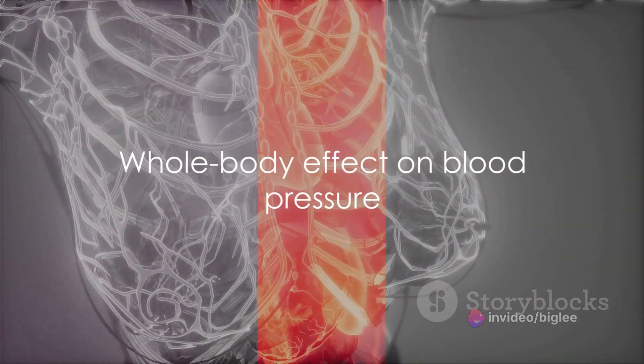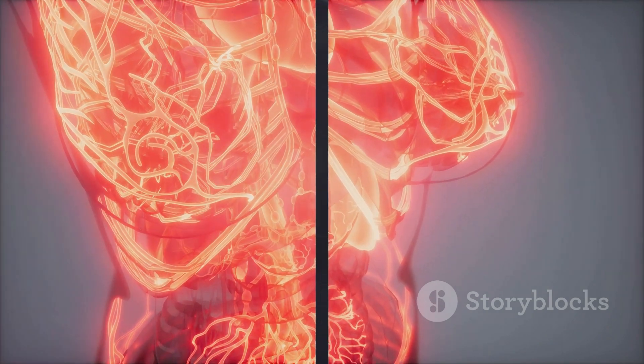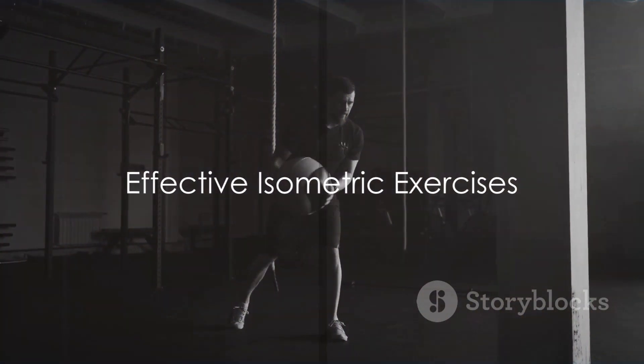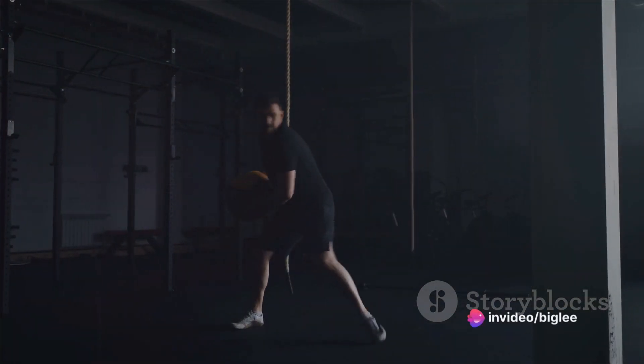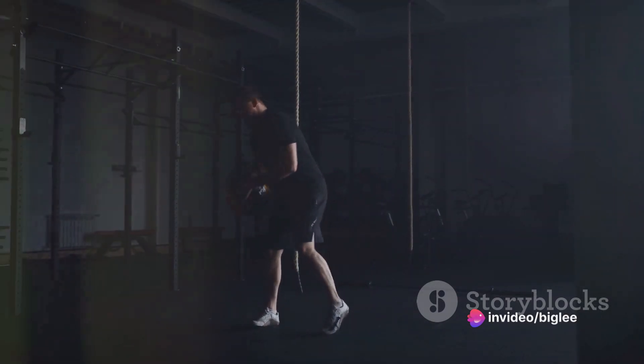Interestingly, research indicates that this localized activity seems to have a whole-body effect on blood pressure. Yet, it's important to note that studies have only looked at three specific exercises: leg extensions, hand grip squeeze, and wall squats.